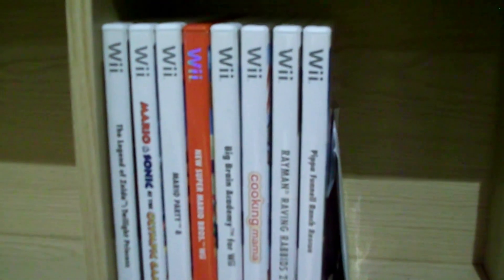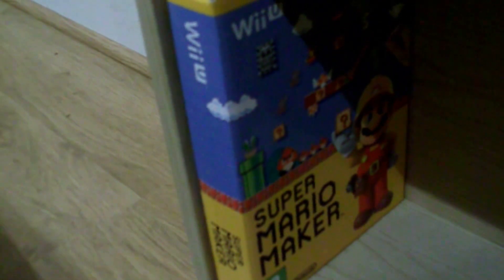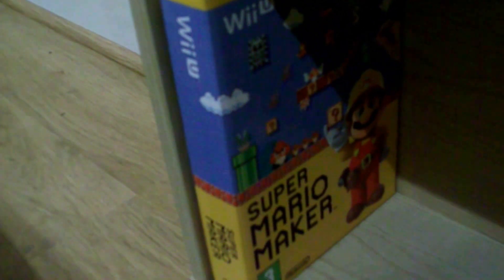N64 games. Wii games. Mega Drive games. Master System games. My Wii U game — on its own at the moment, need to expand that. And a Sega Saturn game — I should probably get a Sega Saturn at some point.